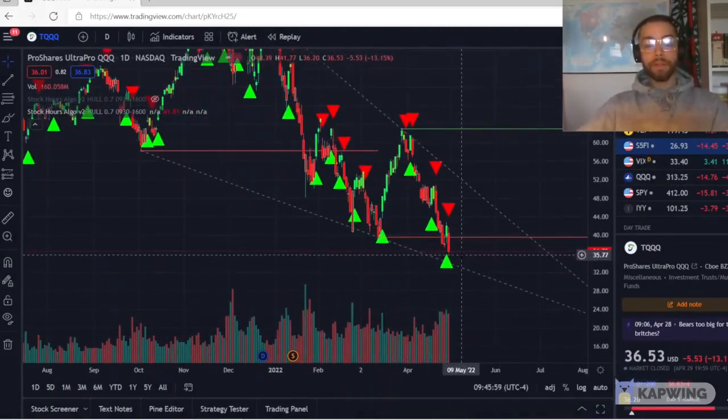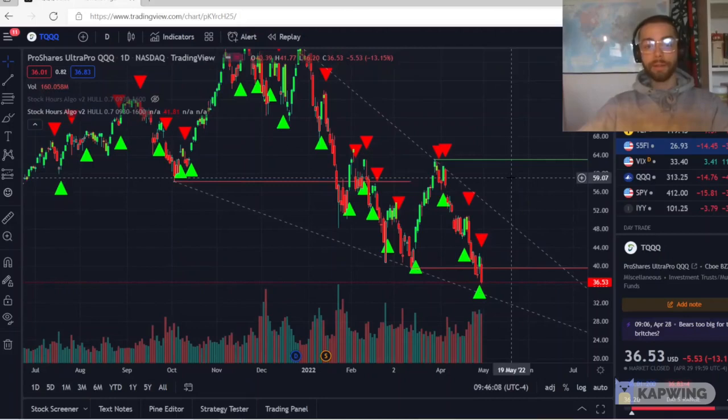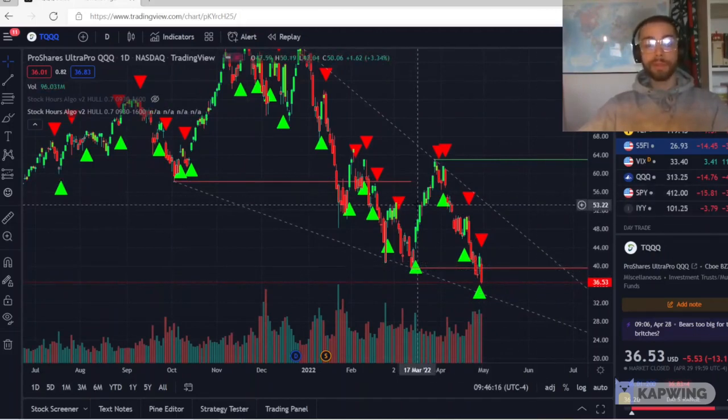As you can see, TQQQ is going down heavy here as the NASDAQ is going down. Since it's three times leverage, even though it's less expensive, it's going to move quite a bit more than a regular QQQ, if that makes sense.